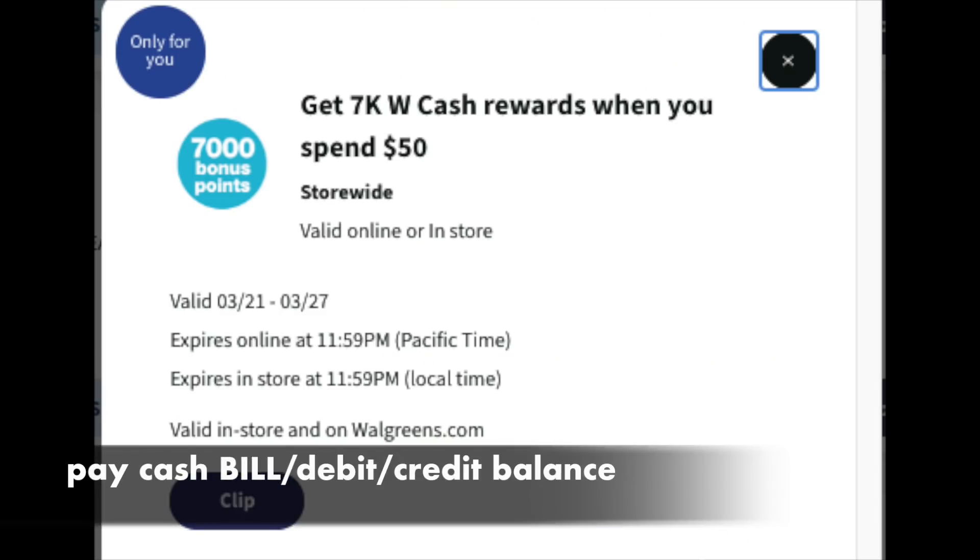I got this last Wednesday — it's $7 in Walgreens cash when you spend $50. That's a lot. Because the word 'spend' is in there, you have to pay cash for the balance — so the amount after coupons you must pay with your bills, credit card, or debit card. Don't use your Walgreens cash or you will not earn it, because the word 'spend' is in the offer.